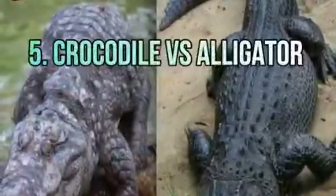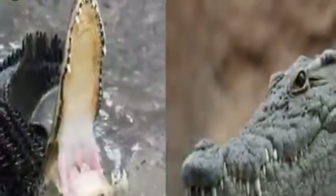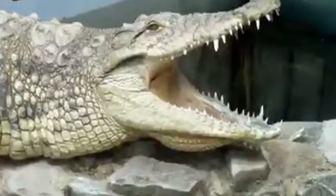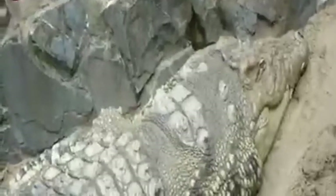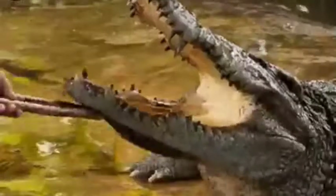Number five: crocodile versus alligator. There are many differences between them. The alligator's jaws are U-shaped, while the crocodile's jaws are much larger and V-shaped. Alligators are generally shorter and darker in color, while crocodiles are slightly lighter in color and have a heavier and larger body.